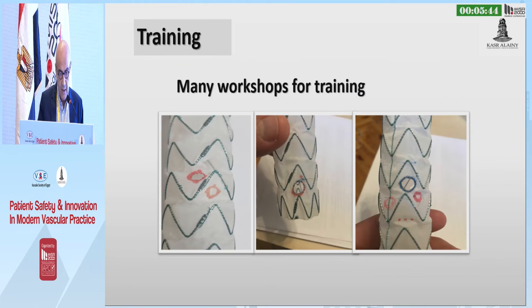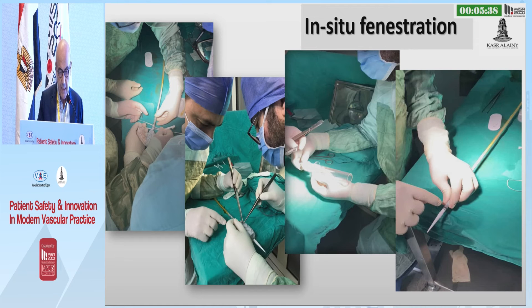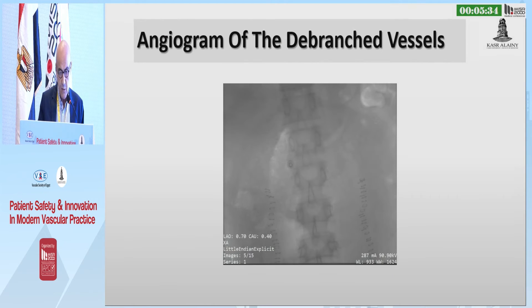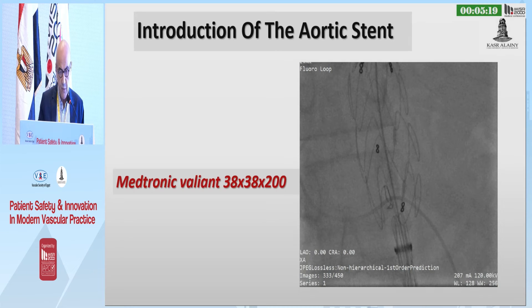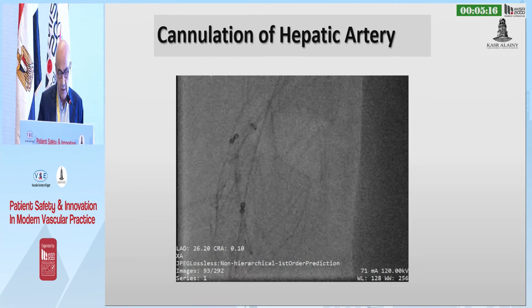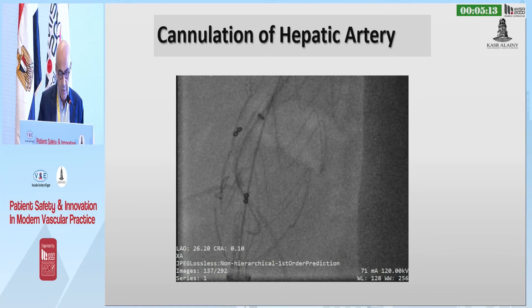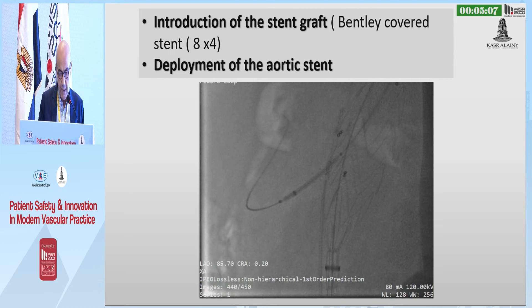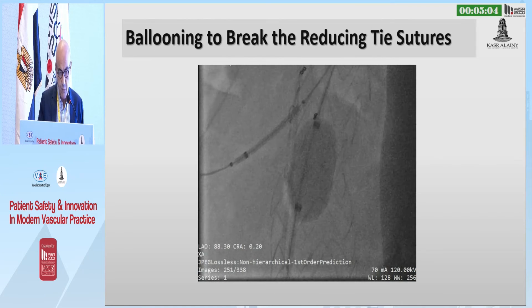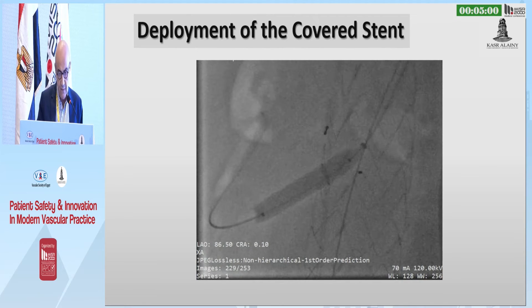This was our first step. Because it was our first case, we did a lot of workshops and training to find the best approach. This was the first angiogram. In the second step, we coiled the splenic artery and cannulated the hepatic artery. Since our cath lab does not have fusion imaging, we marked its position beforehand. We introduced the aortic stent and partially deployed it, then cannulated the hepatic artery through the partial deployment. After cannulation, we completely deployed the graft and ballooned it to break the tie-reducing suture, completing deployment with a covered stent.